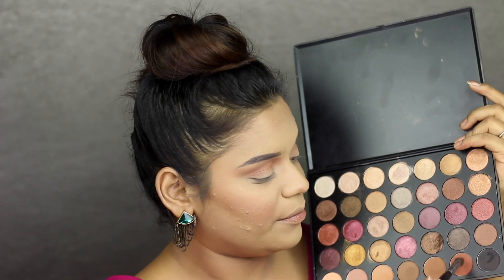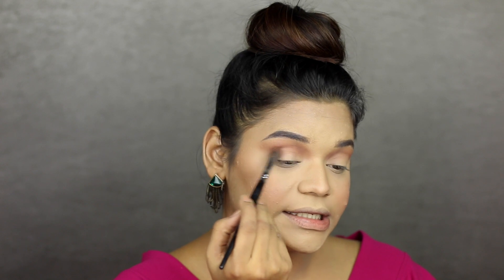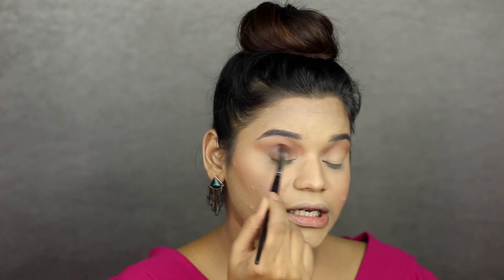Now taking a smaller blending brush, the Pac 248, I'm going to take a mix of this color and the black — just touching into the black and taking more of the brown. I'm going to start intensifying the crease color that I applied, but just at the base. I'm not taking it high up and not taking it all the way in — just topping it at the center.